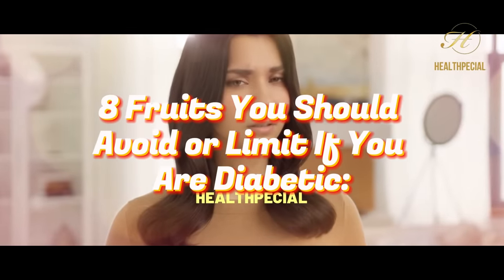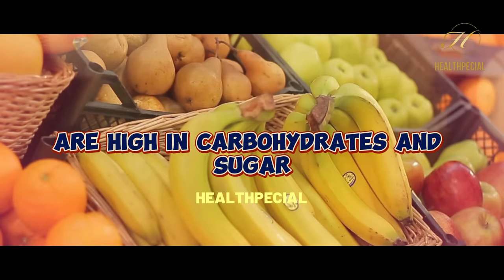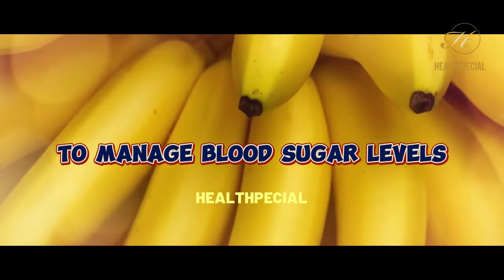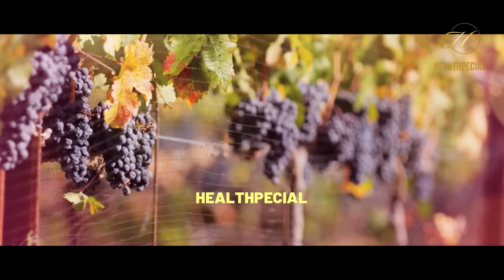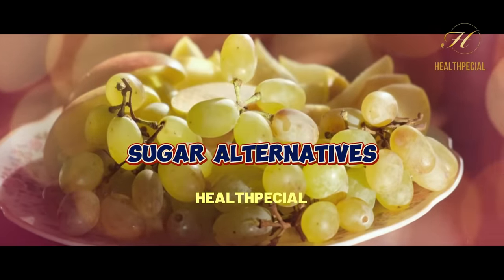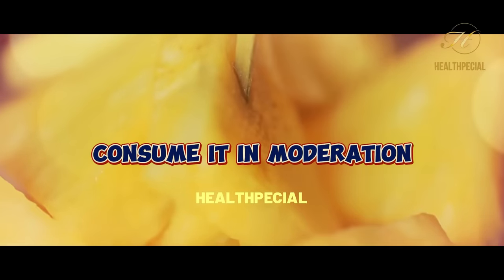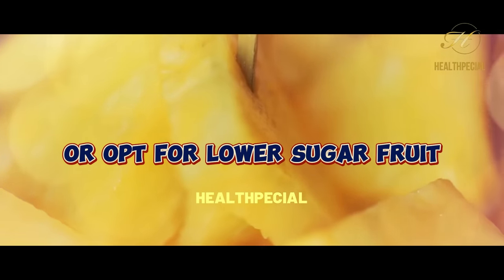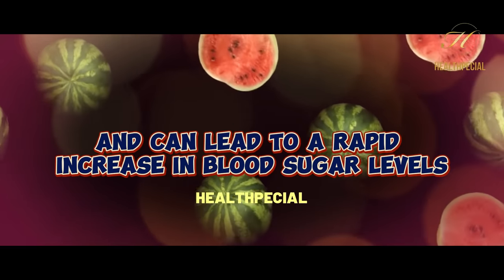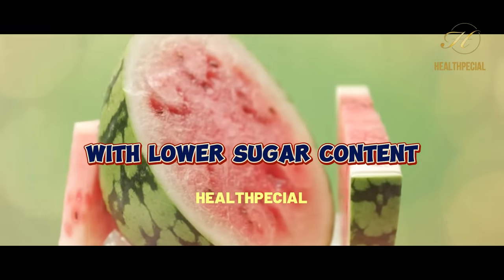8 Fruits You Should Avoid or Limit If You Are Diabetic. 1. Bananas: Bananas are high in carbohydrates and sugar. Opt for smaller bananas or consume them in moderation to manage blood sugar levels. 2. Grapes: Grapes are high in sugar and can cause a rapid rise in blood sugar levels. Limit portion sizes or choose lower-sugar alternatives. 3. Pineapple: Pineapple contains high amounts of sugar and carbohydrates. Consume it in moderation or opt for lower-sugar fruits. 4. Watermelon: Watermelon is high in sugar and can lead to a rapid increase in blood sugar levels. Limit portion sizes or choose fruits with lower sugar content.